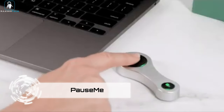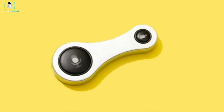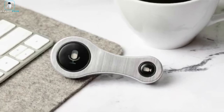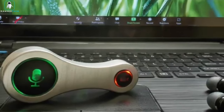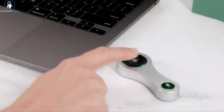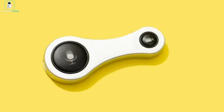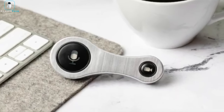PauseMe. Elevate your video conferencing experience with the PauseMe video conferencing button, a game-changer for your Zoom meetings. This intuitive device gives you total control over your video and microphone settings, streamlining your virtual interactions. With a simple tap, you can effortlessly switch your video and microphone on or off, ensuring privacy and flexibility. Imagine a scenario where a family member or your furry friend unexpectedly enters the frame — just pause your video instantly. If you're dealing with background noise, mute your microphone with ease.